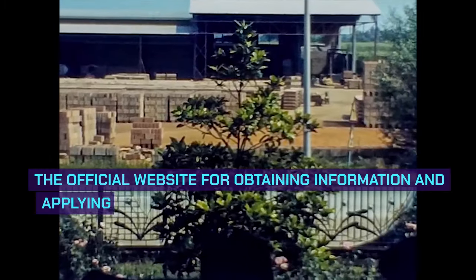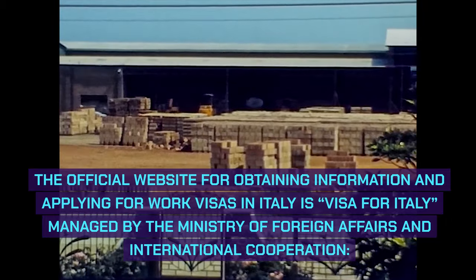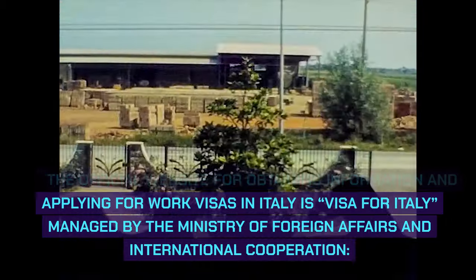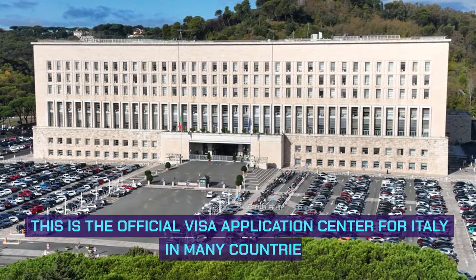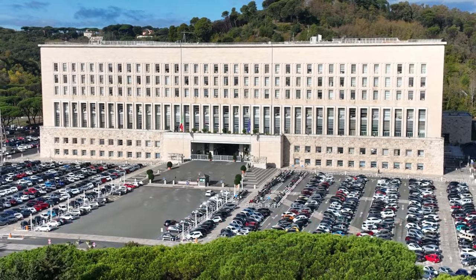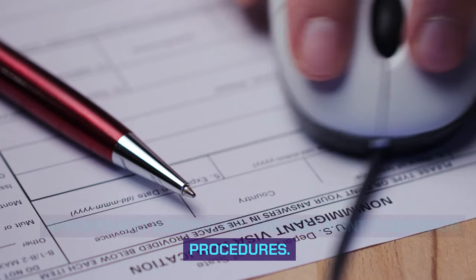The official website for obtaining information and applying for work visas in Italy is Visa for Italy, managed by the Ministry of Foreign Affairs and International Cooperation. This is the official visa application center for Italy in many countries. You can find information about visa fees, appointment scheduling, and document submission procedures.